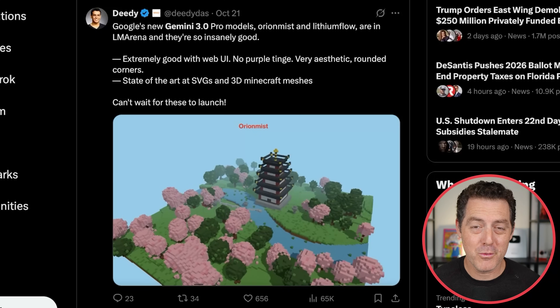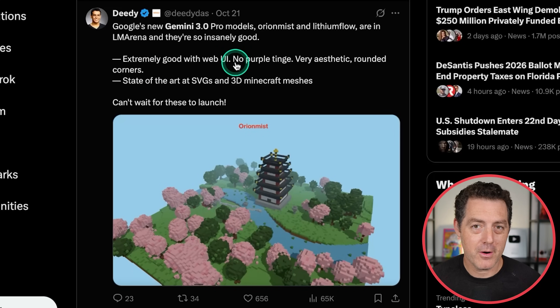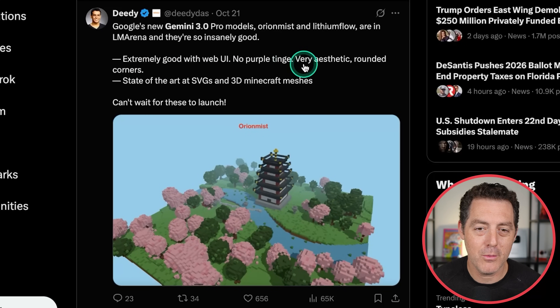Gemini 3.0 rumors have been heating up — it really seems like we're going to be getting Gemini 3.0 imminently. Apparently the new Gemini 3.0 models are available in LM Studio under the codenames Orion Mist and Lithium Flow, and they are extremely good. According to DD, partner at Menlo Ventures: extremely good with web UI, no purple tinge, very aesthetic, rounded corners, state-of-the-art at SVGs and 3D Minecraft meshes.